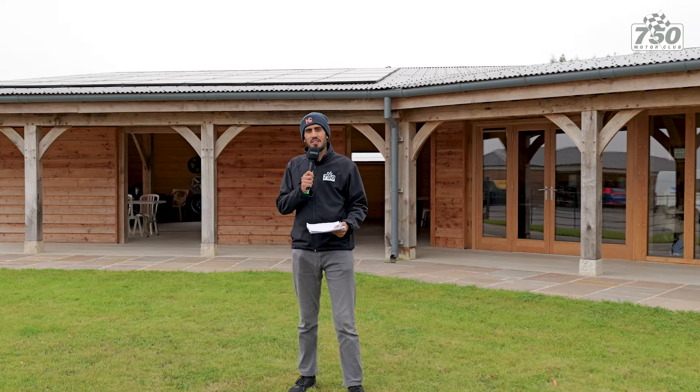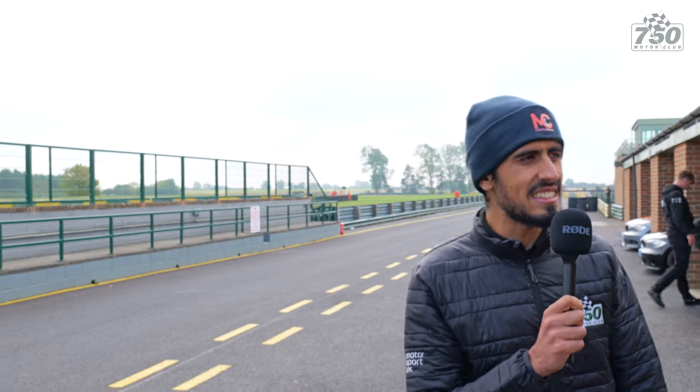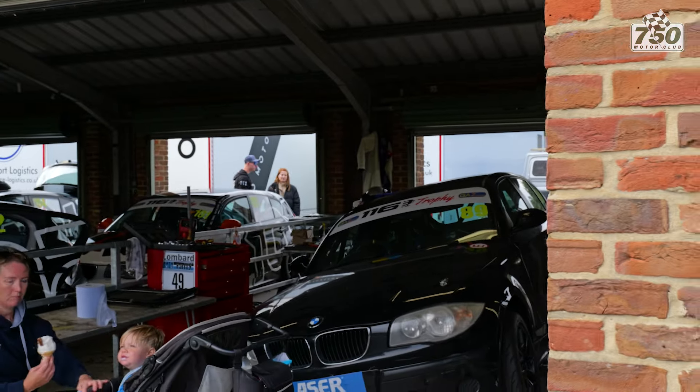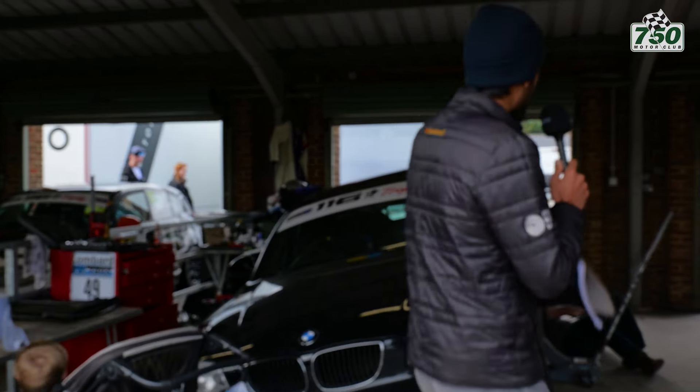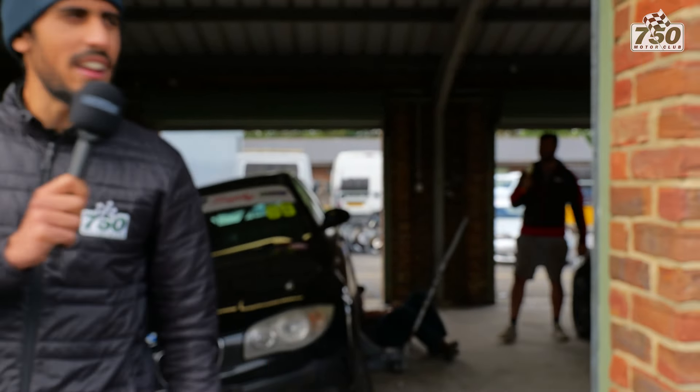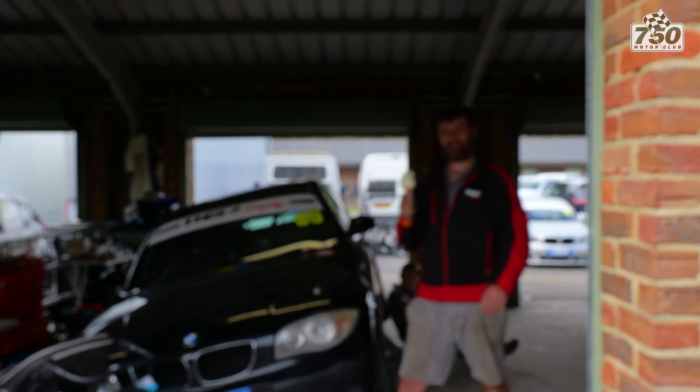One BMW series to another — it was the 116s and 120s this weekend who had the luxury of the pit boxes. There's one car that is nearly sideways, which is a 116 — it's the number 89 car. Let's go in and see if we can find a driver.